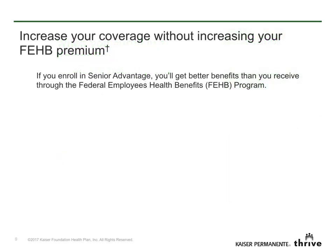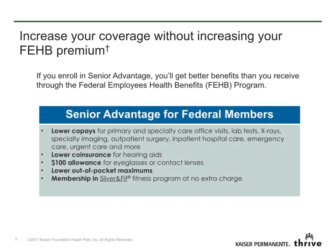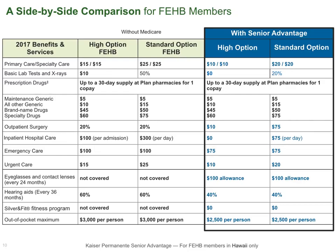Did you know you can increase your coverage without increasing your FEHB premium? With Senior Advantage, you get better benefits than you get with just your FEHB benefits alone. If you enroll in Senior Advantage, you'll get our lowest co-pays available to FEHB members, and more. Now let's look at a side-by-side comparison on this chart. The benefits that members get by enrolling in Senior Advantage for federal members are summarized here. We've highlighted the benefits that are better when you enroll in Senior Advantage. You'll find a more detailed side-by-side benefit comparison on this webpage. Just download your 2017 Guide to Choosing a Kaiser Permanente Medicare Health Plan. This guide will describe the better benefits you get by enrolling in Senior Advantage for federal members.